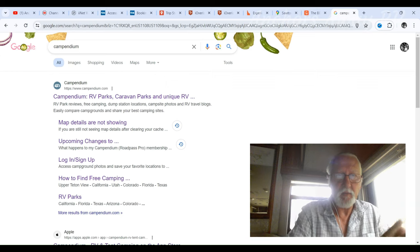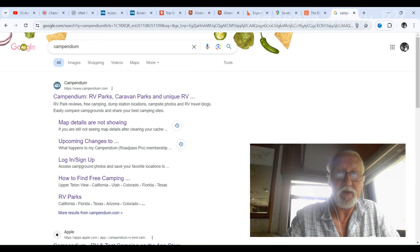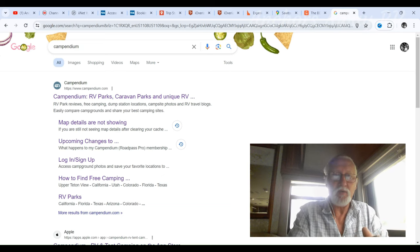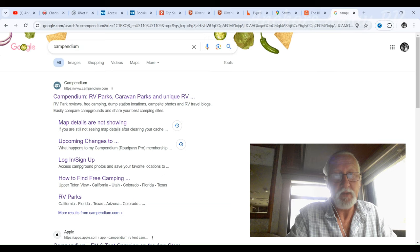Hello guys, welcome back to the channel. My name's Brent, half of Brent and Jamie, and AnchorsAway RV, if you're new to the channel. We've been traveling around the U.S. now for about four or five months and we use Campendium to plan our trips. Unfortunately, Campendium is no longer showing any maps, so if you'd like to find out about an alternative, hang around to the end of the video and I'll show you that. Let's work our way through it.